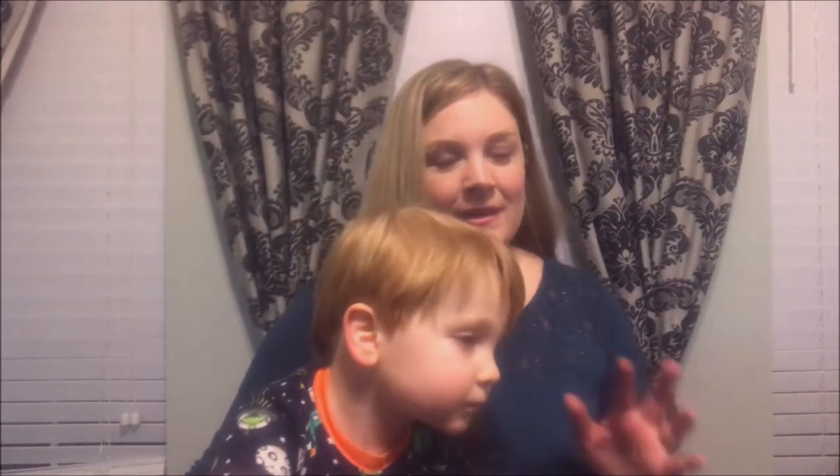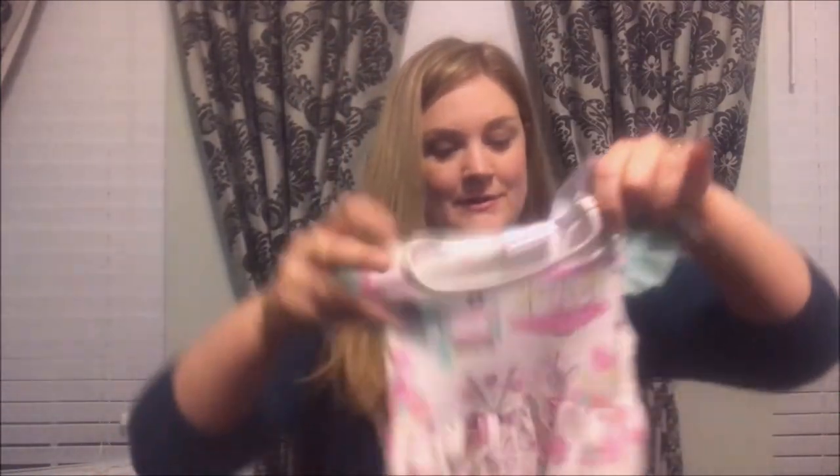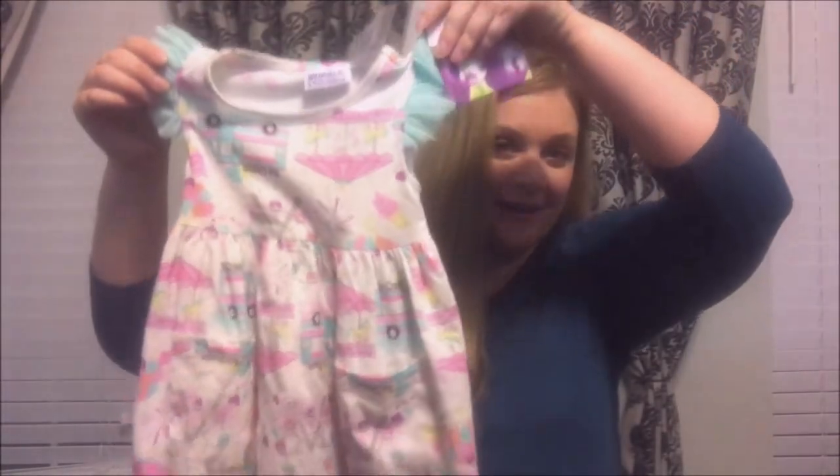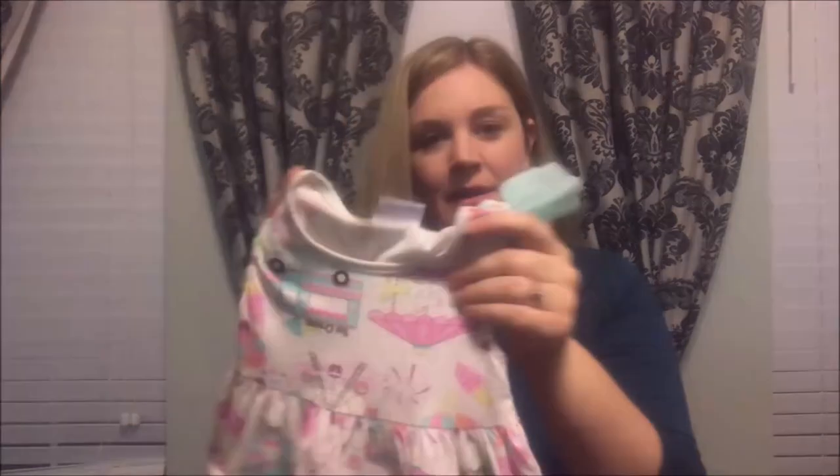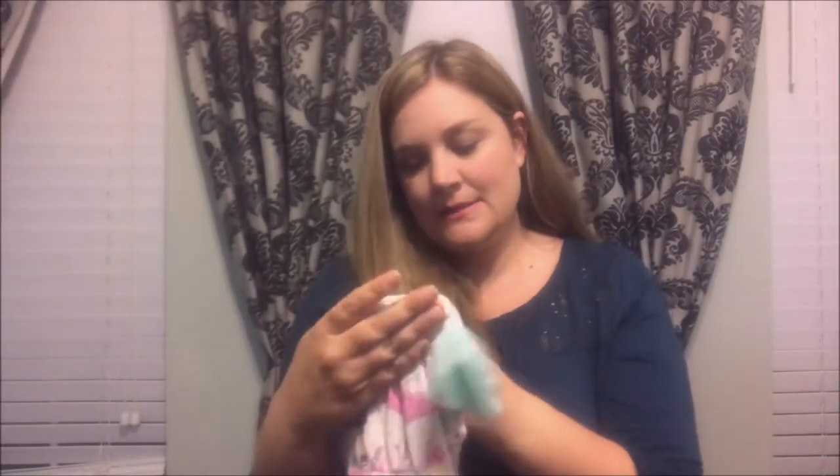The first bag I'm going to go through — we went to eat at the Cracker Barrel here in town and they have really cute stuff in their store. They had a clearance aisle. Look how cute this little outfit is! It's like a little fair carnival outfit, it's by Bluebird Boulevard. I thought she'd be really cute in this when we go to the Texas State Fair. It's size 18 months.